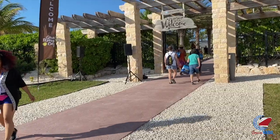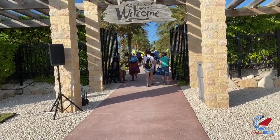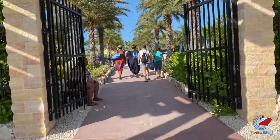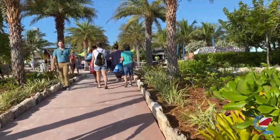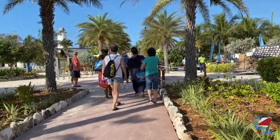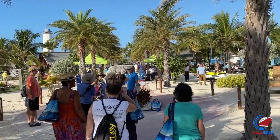Once you dock at Great Stirrup Key, you'll be on the north side of the island and you'll follow a path that leads to the main entrance. From there, you'll see signs that point out various destinations. If you have a shore excursion booked or have rented a private cabana for the day, you'll head directly to the tour information desk and they'll get you set up. They'll also answer any questions you might have about the island or point you in the right direction.